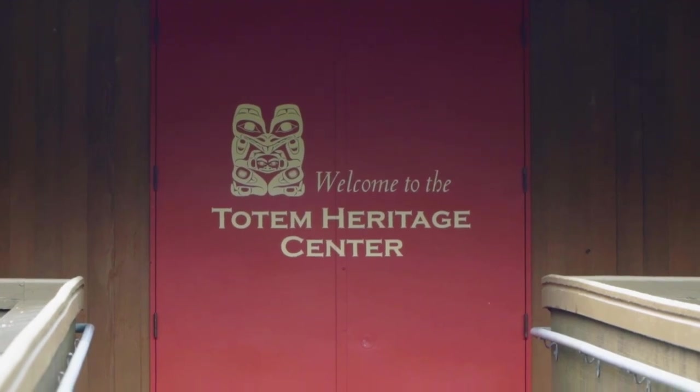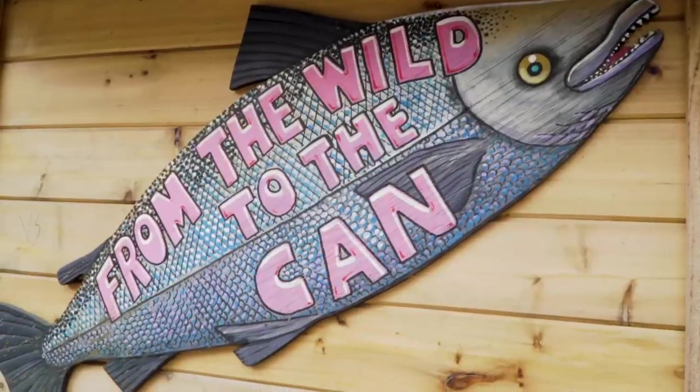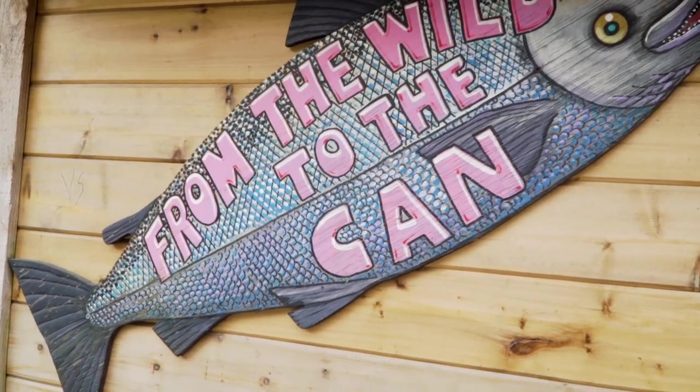Next we're at the Totem Heritage Center, which is a museum about 15 minutes from downtown. We just walked here along the creek — super pretty. We even saw someone catch a fish, which was really fun. Now we're going to go check it out.